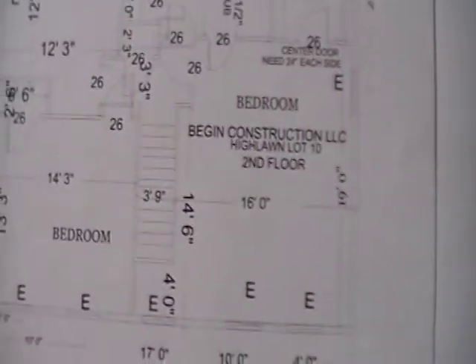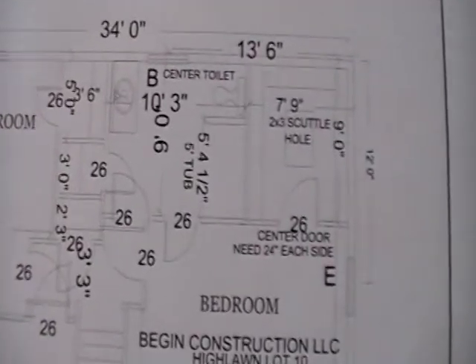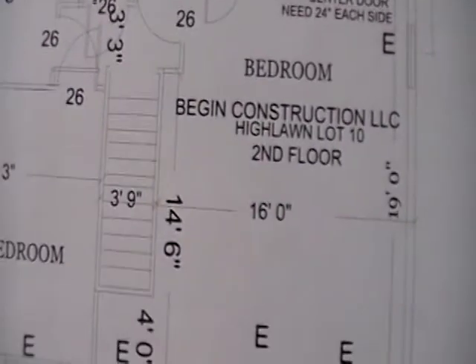Then upstairs on the second floor, you get three bedrooms and two baths, and one is a master — right directly off the master bedroom.